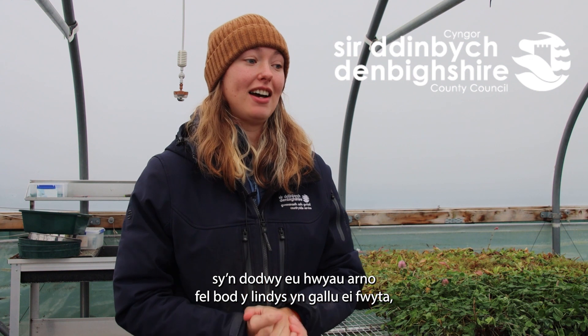One of our most common grass species is a grass called cock's foot. It's got a little spur on it, just like a cockerel's foot — that's where it gets its name from. This grass species supports nine butterfly species which lay their eggs on it so that the caterpillars can eat it, including ringlet, speckled wood, the wall butterfly, and lots of really great ones.